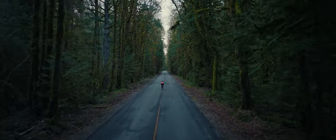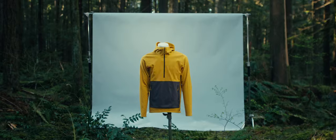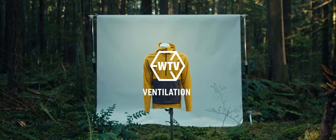From roads well-traveled to trails rarely ridden. WTV. Wind, thermal, ventilation.